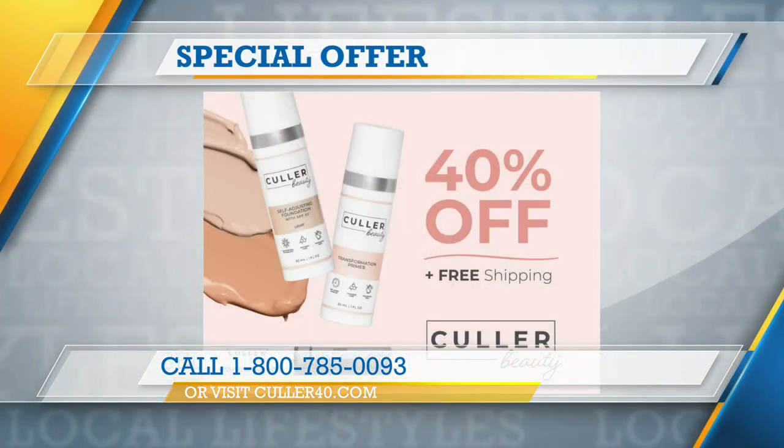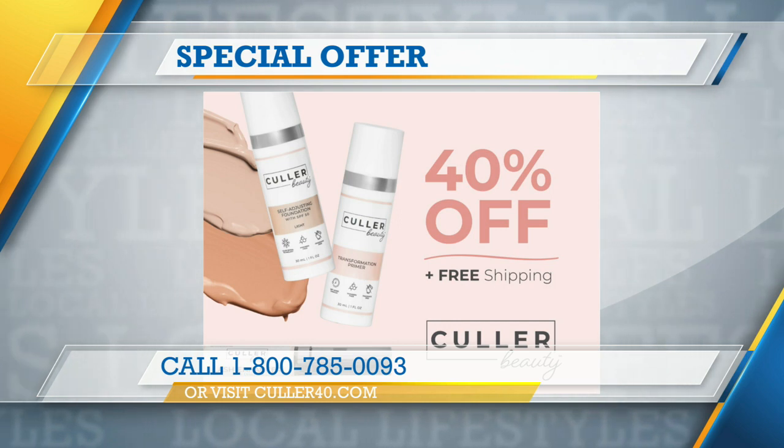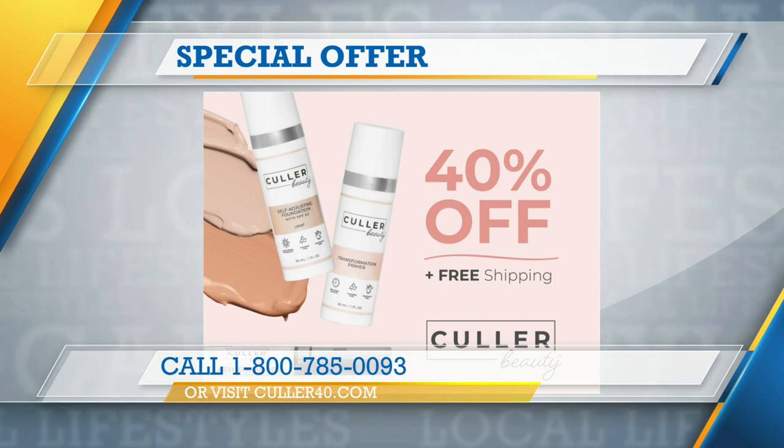The ultimate beauty package is discounted right now — 40% off with free shipping, a huge value — and we're including the lash enhancer. You put this on before the mascara you already have at home, and it's going to give you volume and fullness and really pop those lashes.